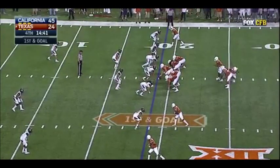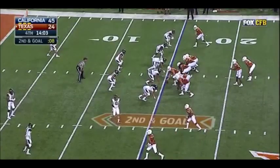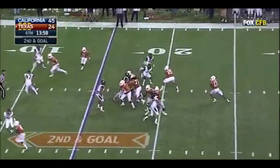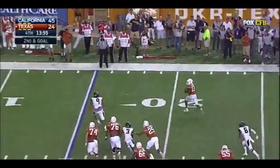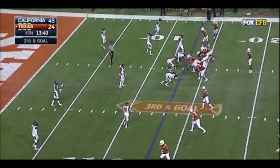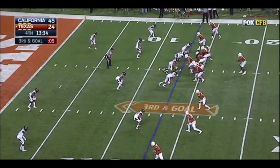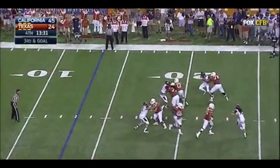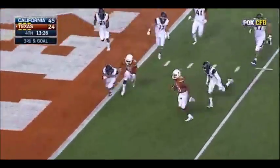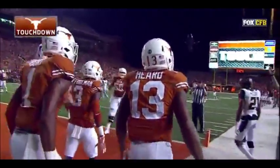They hand it off — Chris Warren. Hurd wants it through — in trouble, rolls out of the pocket, and steps out of bounds. Here's Hurd, steps up, wants to run it, gets outside, still on the move, turns the corner. Touchdown, Texas! Second rushing touchdown — take a look at the numbers for Hurd this evening.